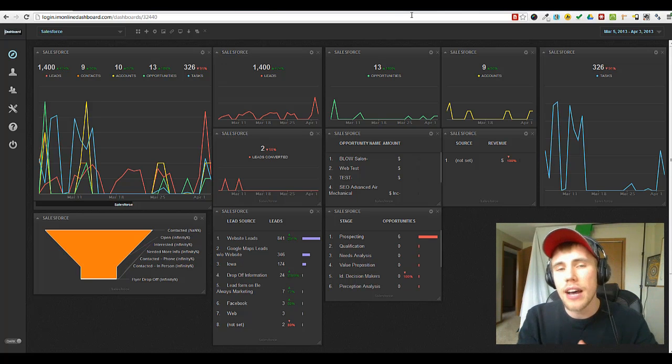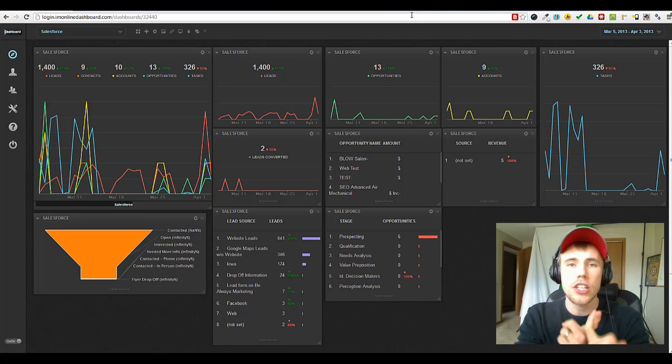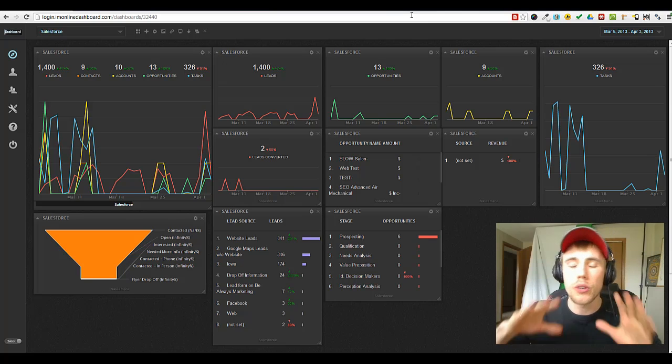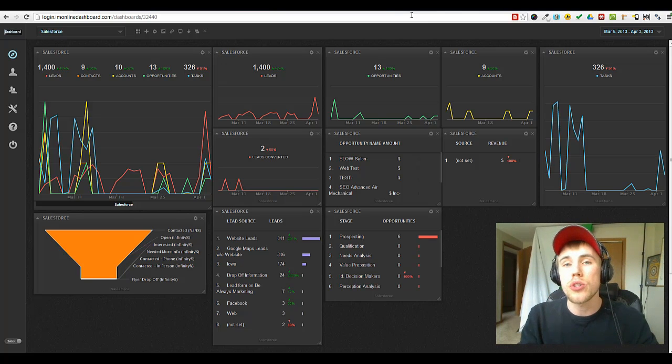We're offering things right now like search engine optimization rank tracking. That's a part of this project — you get this immediately. You can rank as many of your websites as you want, you can track them all. You can not only track yours, but you can track your customers and all your campaigns. This is unlimited.